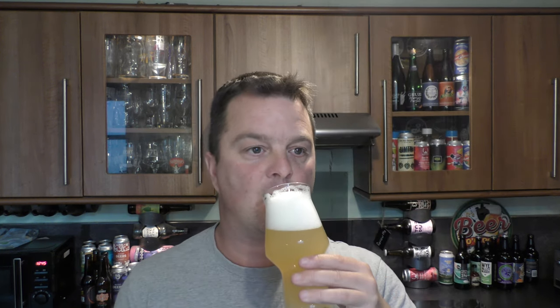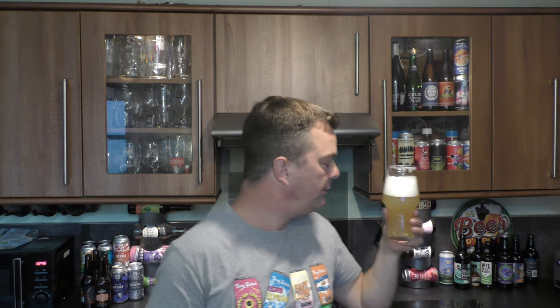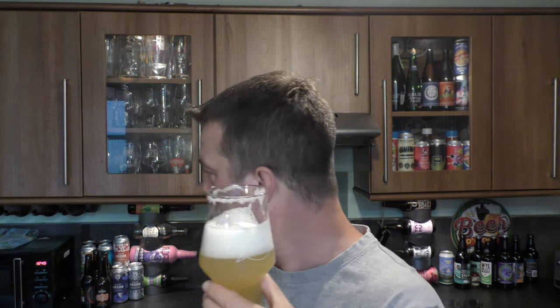Let's dive in. Cheers everybody. It's a quarter to one in the afternoon on a Sunday. I like a Sunday drink.